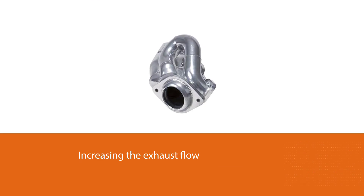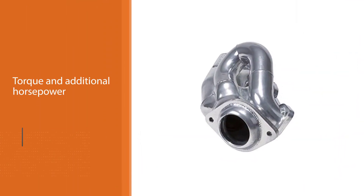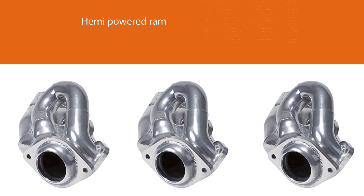These headers are finished with ceramic coating responsible for holding heat, minimizing power loss, and reducing under-hood temperatures. They are constructed from one and three-quarter inch CNC machine mandrel bent piping, three-eighths inch thick, containing die-stamped flanges.